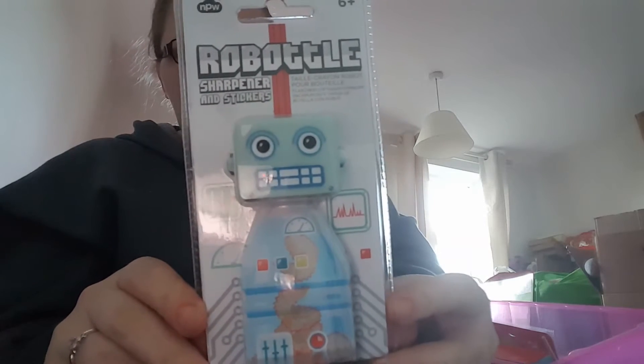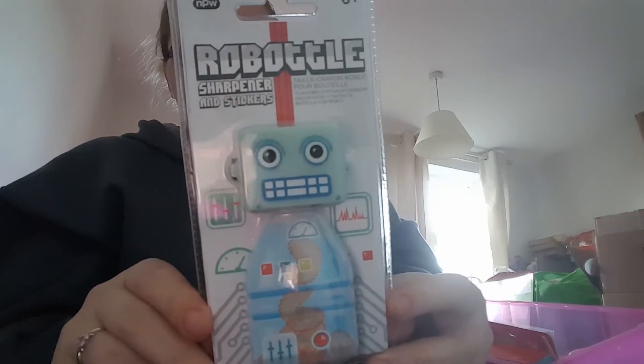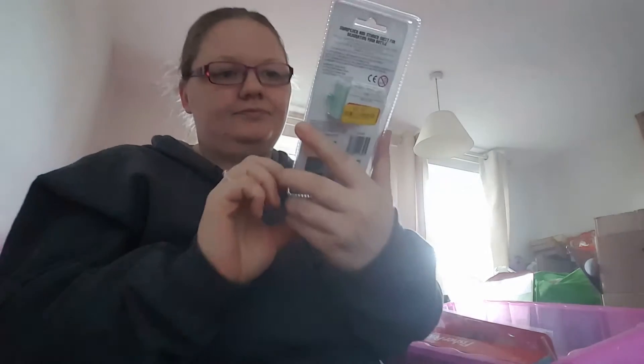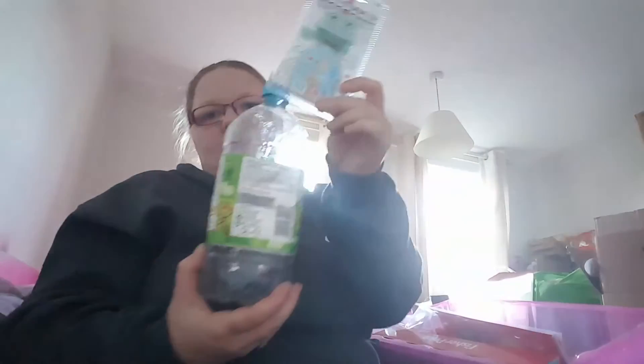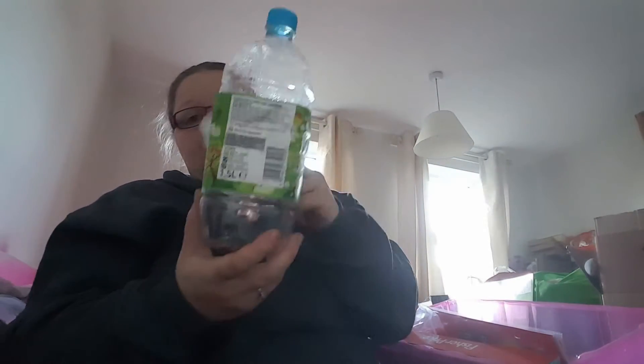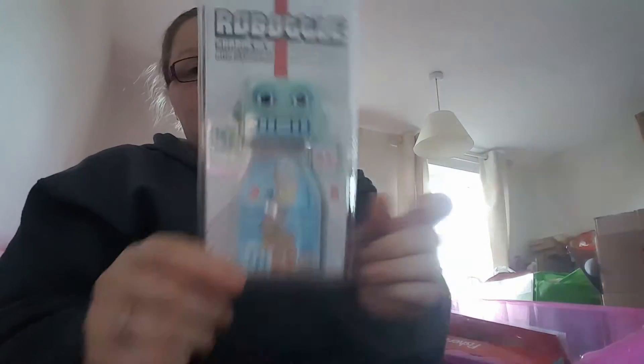This is just a robot sharpener and sticker sheet for decorating your bottle. Basically you put him on top of a water bottle and the pencil sharpener goes into the robot. You can decorate your bottle with the stickers. He was originally £4, down to 50p, so I thought he'd be a nice little stocking filler.